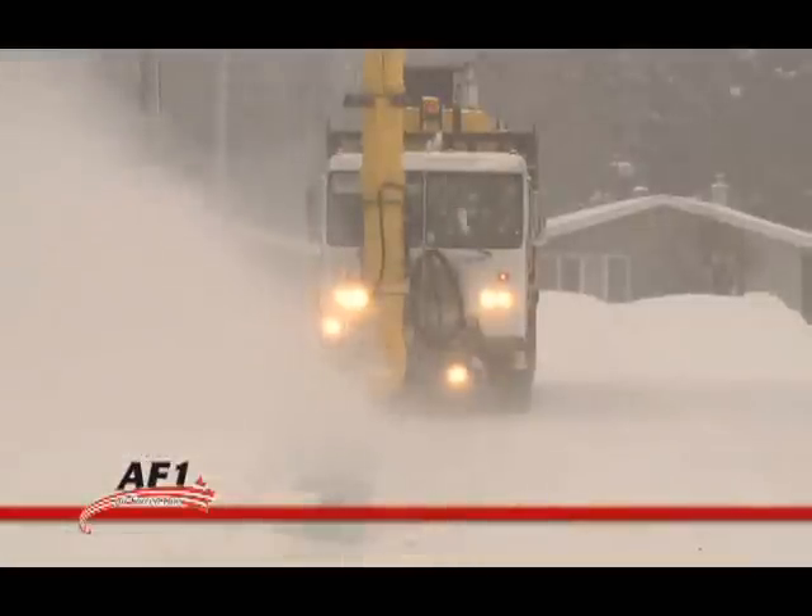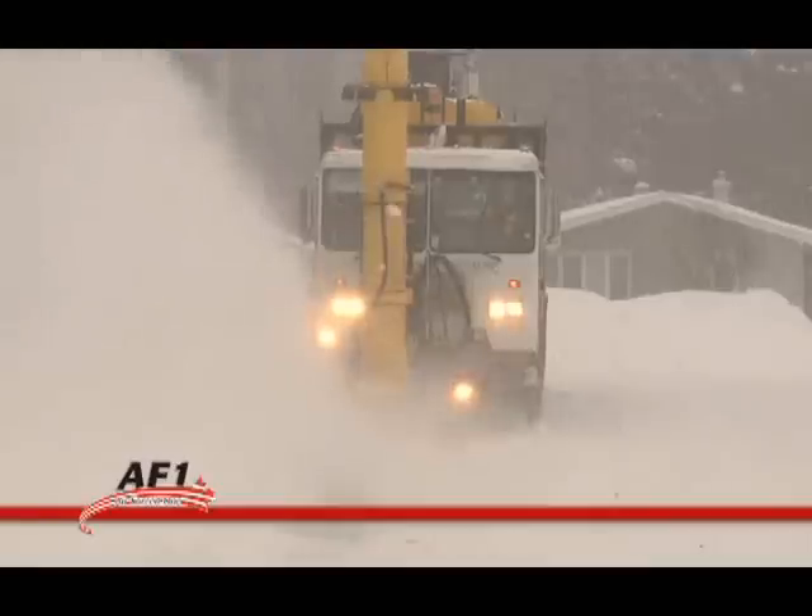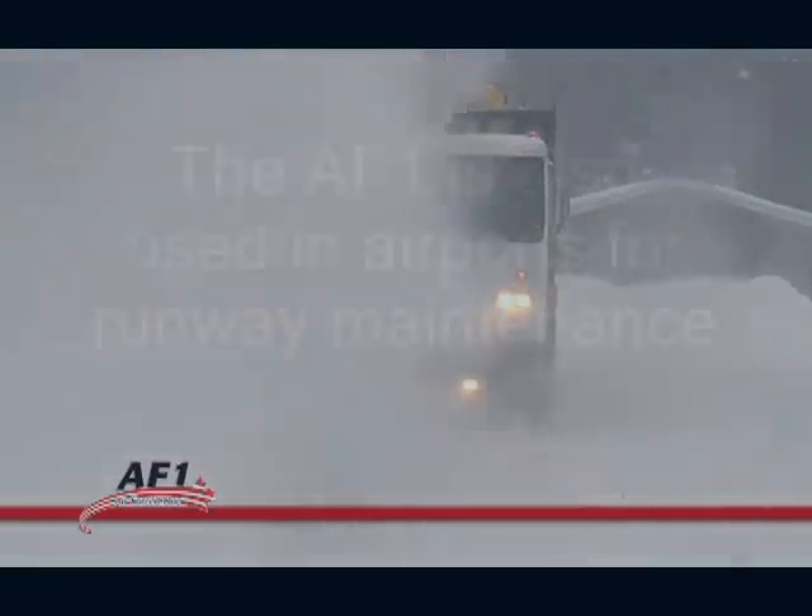The AF1 delivers flexibility, powerful cleaning and easy handling for a single operator at a very low operating cost.